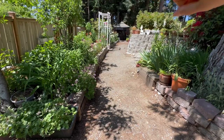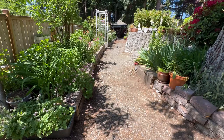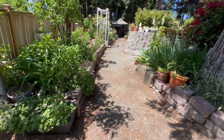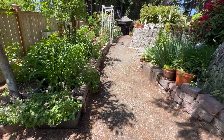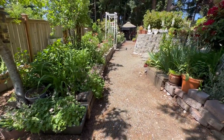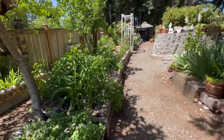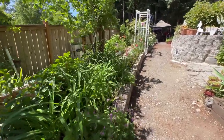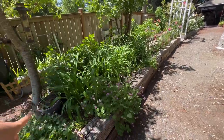I started this project because on this side this was all my compost pile — leaves and anything we collect that can compost. Once we cleaned it and shredded all those leaves and branches, we decided to make another garden area. This side receives a lot of full sun, so I decided to plant roses here. Now this is my rose garden. Before we go to the rose garden, this is all my daylilies — they bloom orange and they are double bloom.